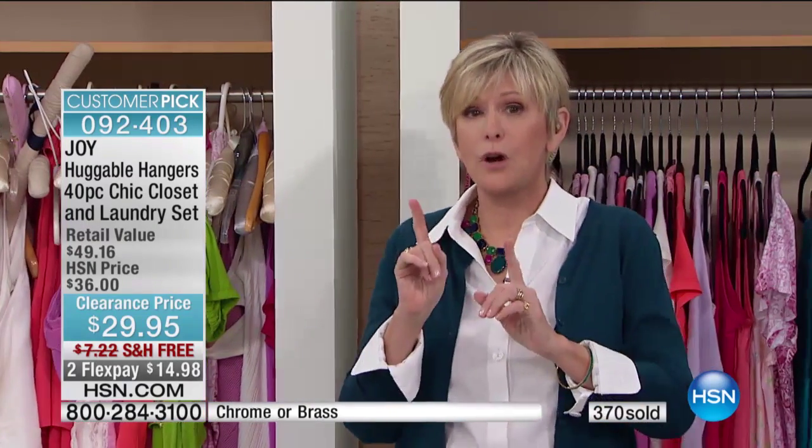If you're saying, well, gee, 36 isn't enough, I need so much more — with the free shipping and handling, grab a couple of sets. Get a bunch. It's a great opportunity. But grab your color because they are flying out of here.